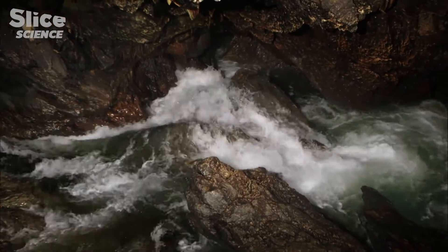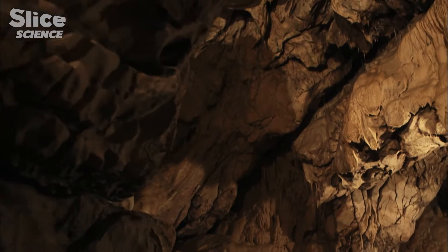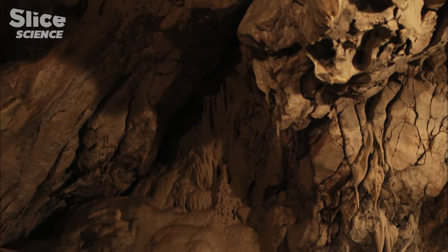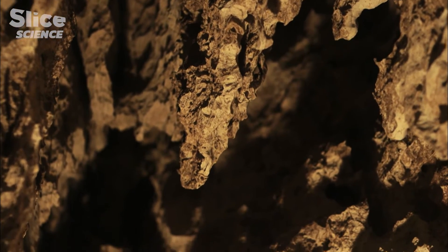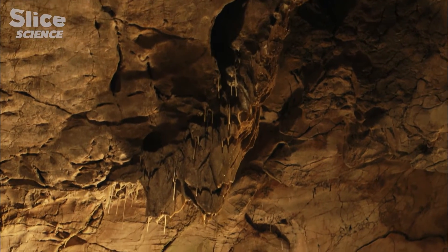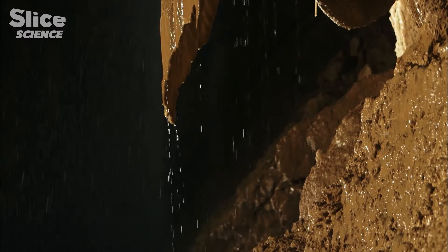Caves only form in rock that is favorable to their appearance. That rock includes limestone. It is soft and vulnerable to acidity. The mechanical force of the water that arrives from the surface attacks the limestone, and its acidity dissolves it.